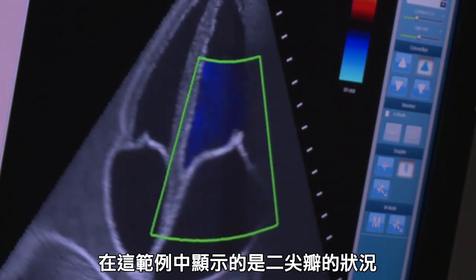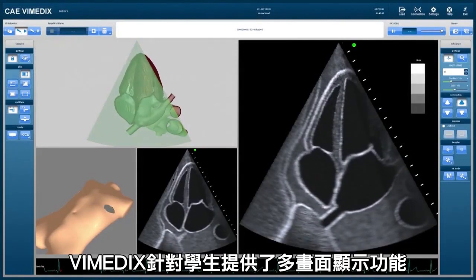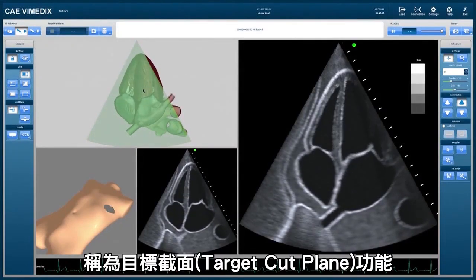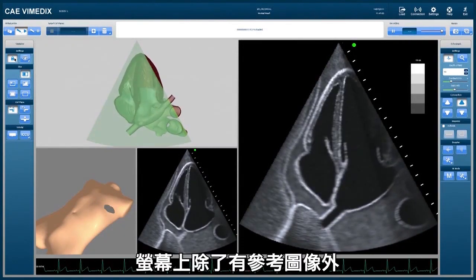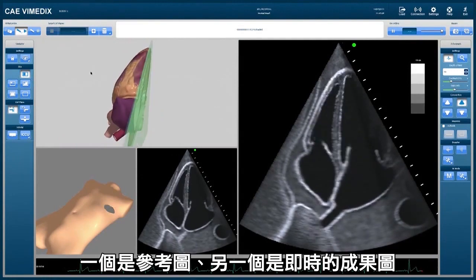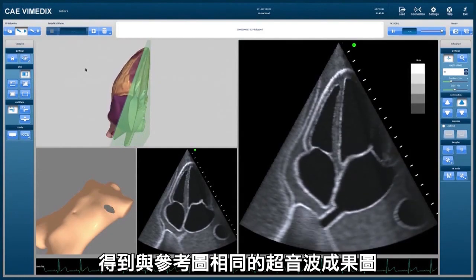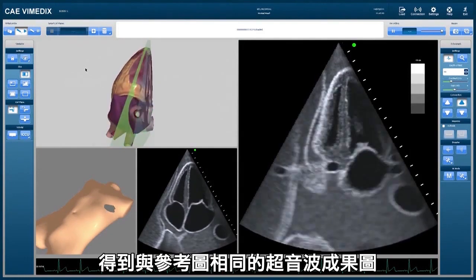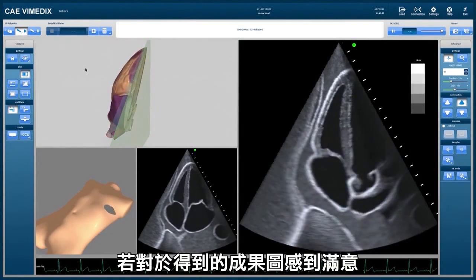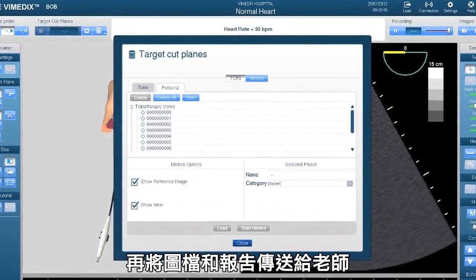Here, for example, is a mitral valve display. For students, Vimetics offers a split-screen feature called the target cut plane. The split screen has a reference image as well as two ultrasound beams — one beam for reference and one that is live. The learner can practice independently and take the time needed to produce an image that matches the reference image. Once the student is satisfied with his images, he can save them and send the metrics and the report to the instructor.